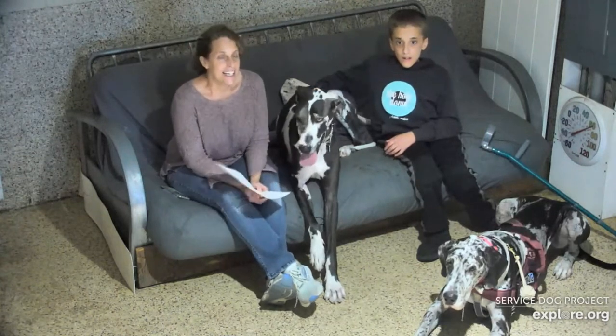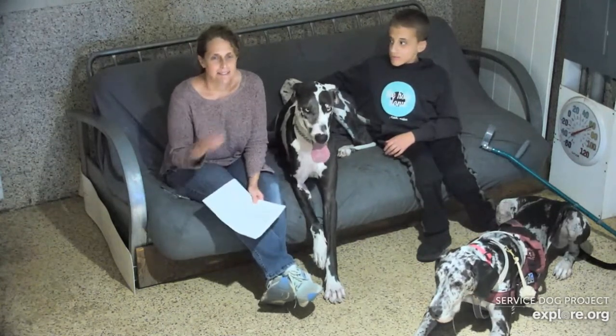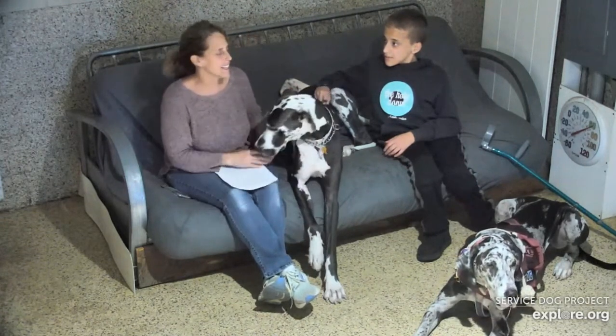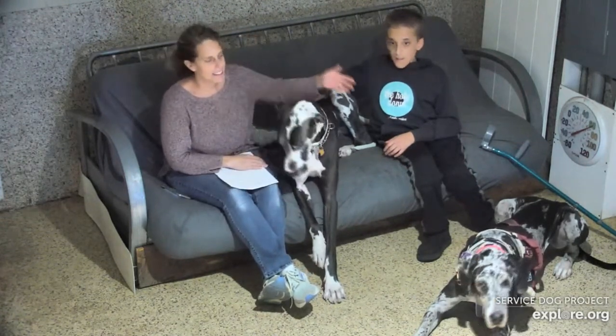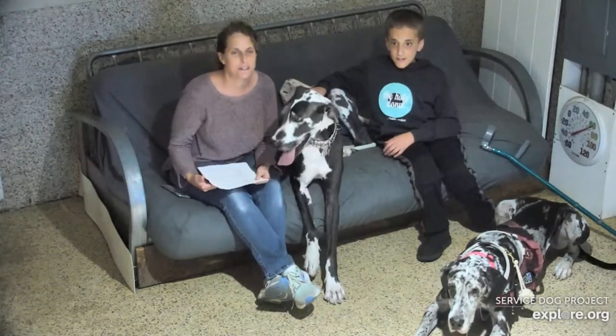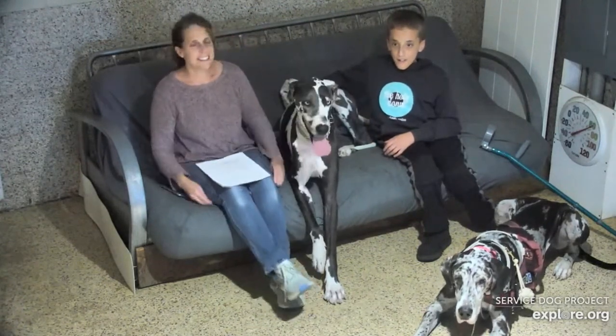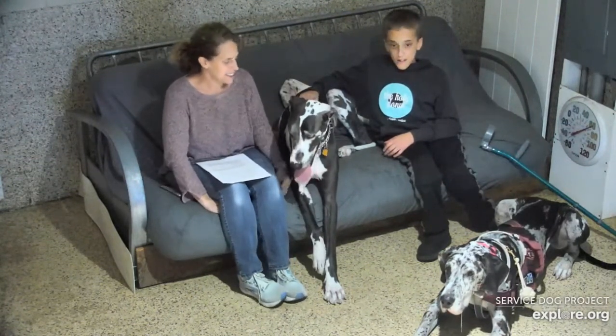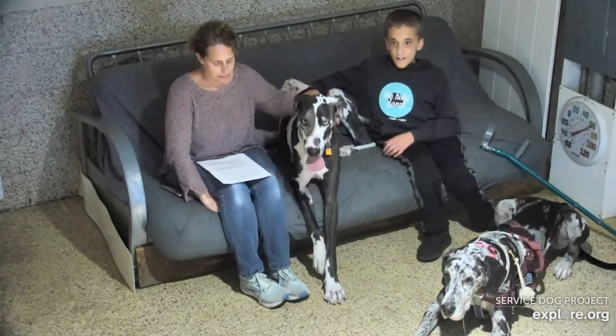Hi everybody, I'm Jen and this is Perfect Pet Bunny. I'm Josh — mom and Josh of Josh and Daisy. I don't know if you can see Daisy on the floor. Lynn asked me to come and talk to you all about our Perfect Pet Bunny — she's our beautiful baby bunny.